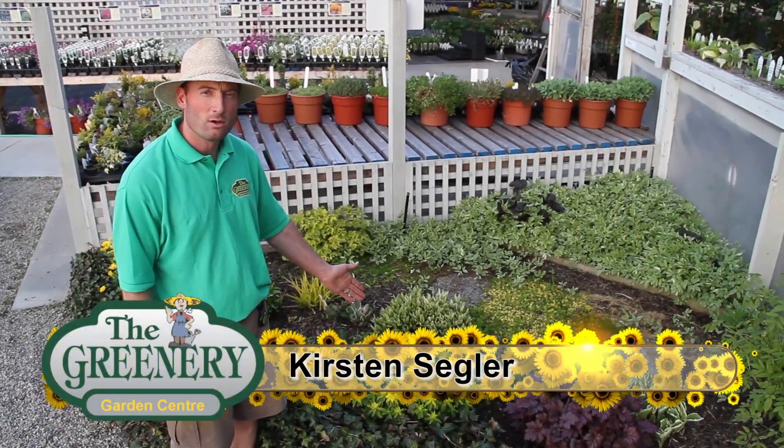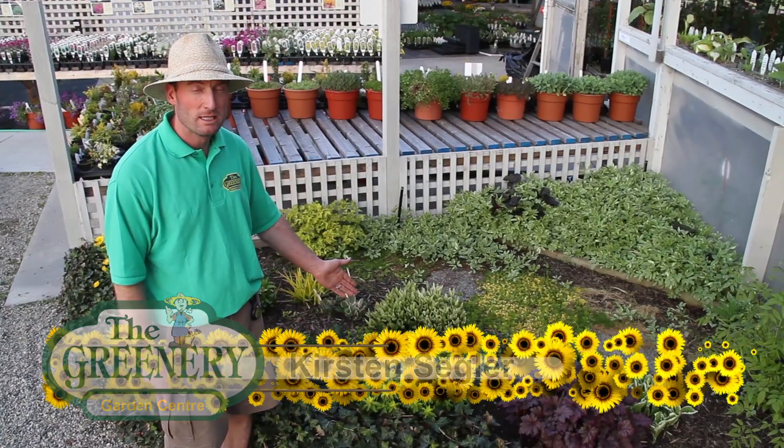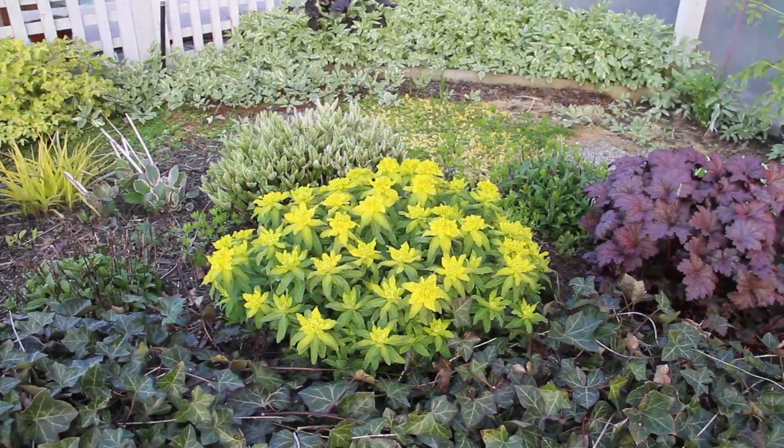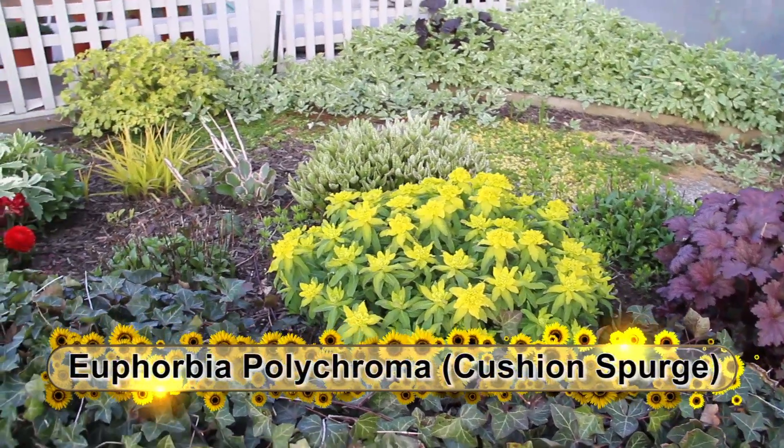Euphorbia polychroma, commonly called Cushion Spurge. This is a great plant for the Okanagan. It's one of the hardier species of Euphorbia, typically known as an evergreen perennial.